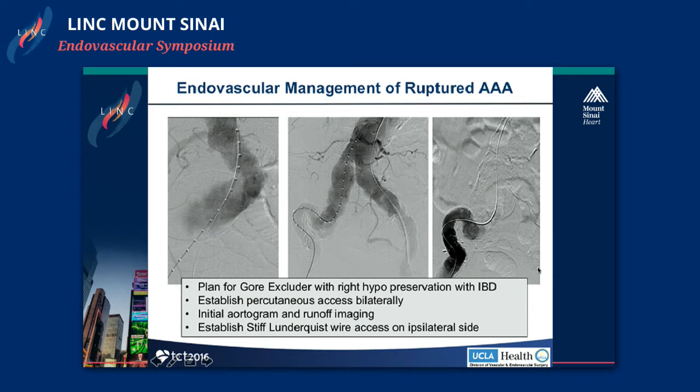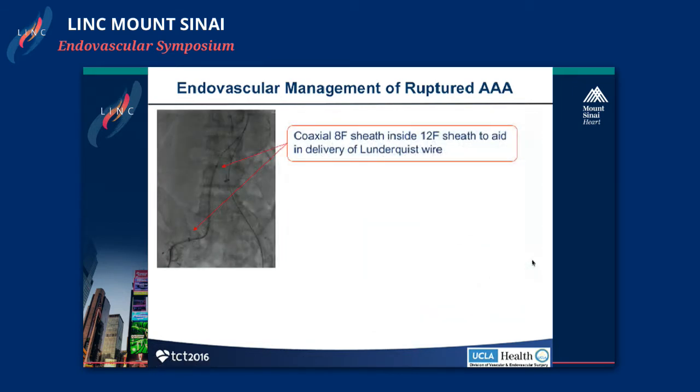With our initial aortogram and runoff imaging, we got wire access bilaterally and tried to establish Lunderquist wire access — an Amplatz or Lunderquist up the left side. One of the challenges was the severe tortuosity of the external iliac artery. I had trouble getting the Lunderquist up. I was able to get a floppy glide, then a stiff glide, and a catheter all the way to the proximal aorta, but really couldn't get a Lunderquist to track through because of the tortuosity. So we put a stiff wire up the opposite side and got a large sheath in place — a 12-French sheath — then tried a telescoping sheath approach, putting a stiff-angled glide wire through an 18 or 20-French sheath, and telescoping an 8-French sheath through it. This coaxial system allowed us to straighten out the iliac and eventually get our stiff wire through.